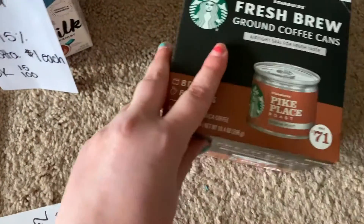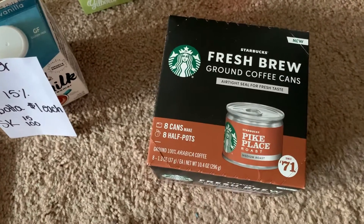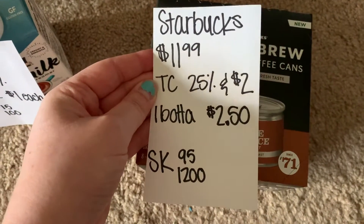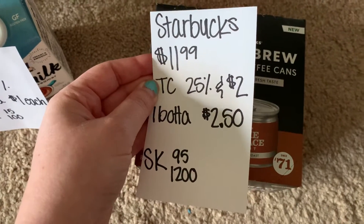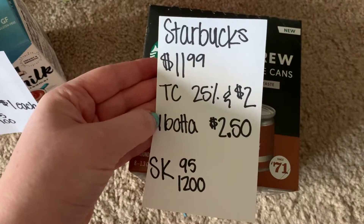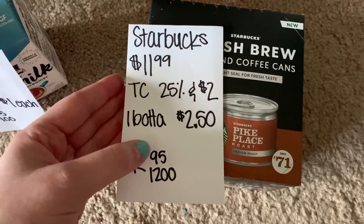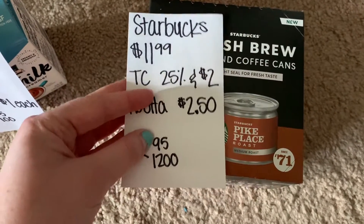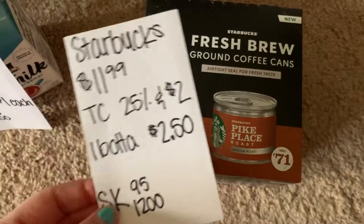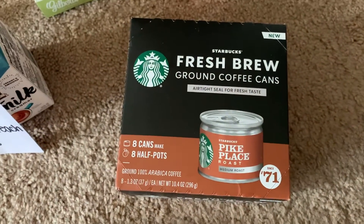The next offer I did was on this new Starbucks fresh brew ground coffee. In my store they're $11.99. There are two Target Circle offers — 25% off and $2.99 off. When you purchase this, you can submit your receipt to Ibotta and get $2.50 back. And when you're in store, scan it to Shopkick to get 95 kicks, then submit your receipt for an additional 1,200 kicks. I thought this was a super good deal — something new I'm excited to try.